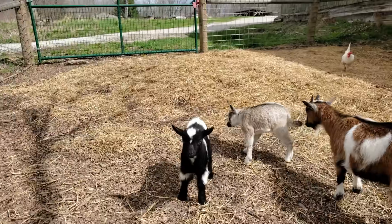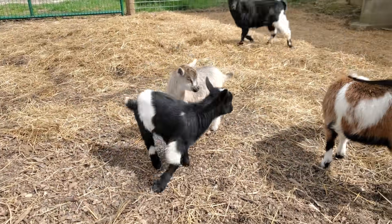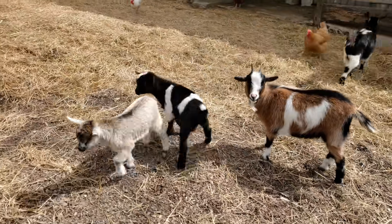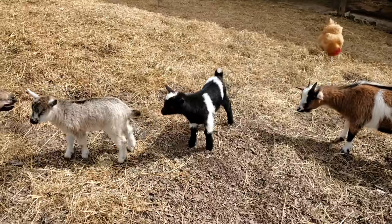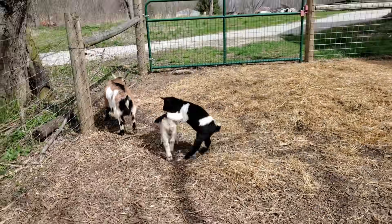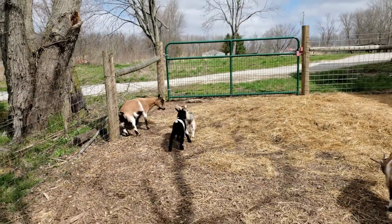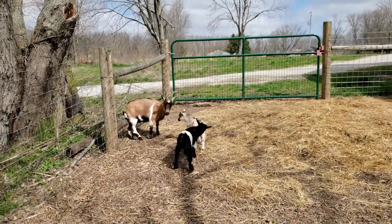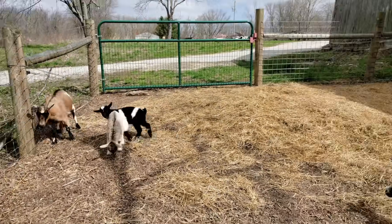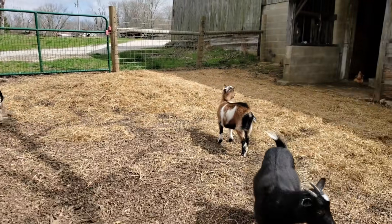The baby goats are doing good. We've been too busy to really try to get these things sold. Rebecca is working quite a bit as a nurse right now, so we've only had enough time to do the chores and go to work — not much extra time to get anything done. Let's go inside and look at the chickens.